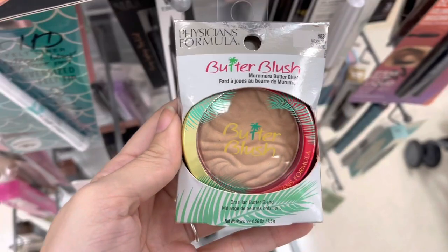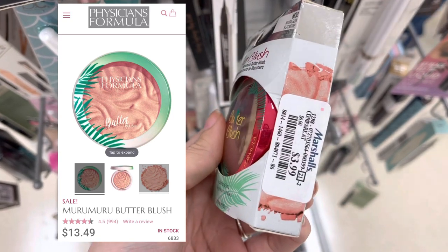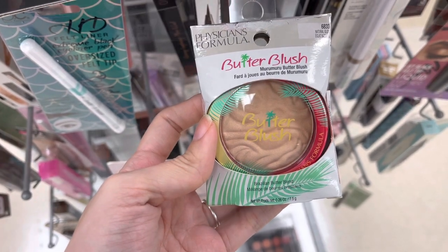And then we have some Physician's Formula Butter Blush — this retails for $13 and was $3.99 here. I've never tried the Butter Blush, but I have tried the Butter Bronzer, and I really do love the bronzer.